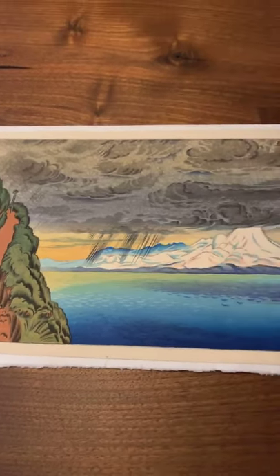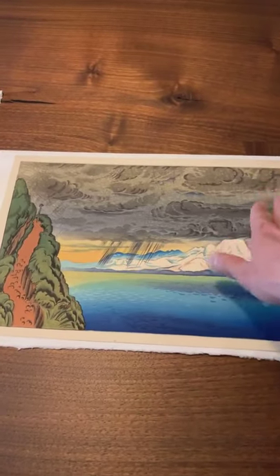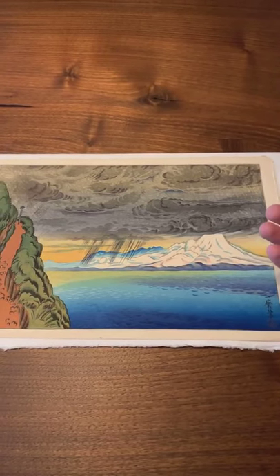The success of this design, in my opinion, is owed to the way that the clouds are printed. It's so fantastic.